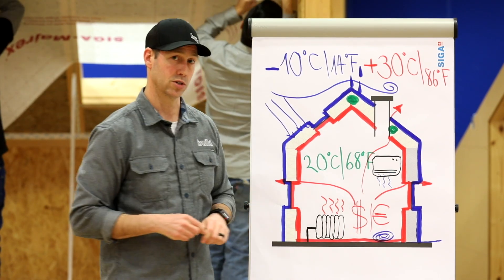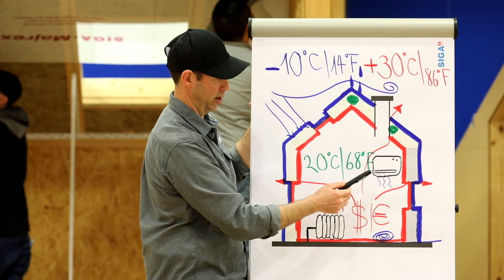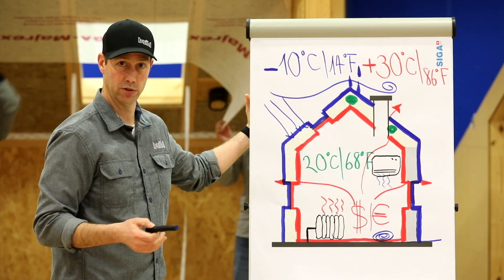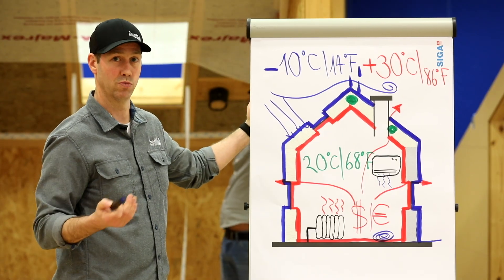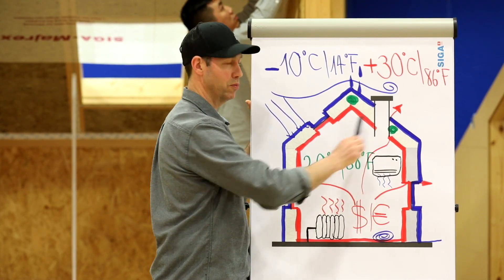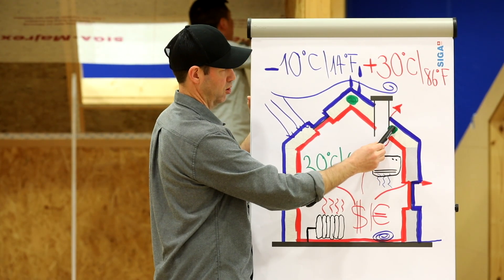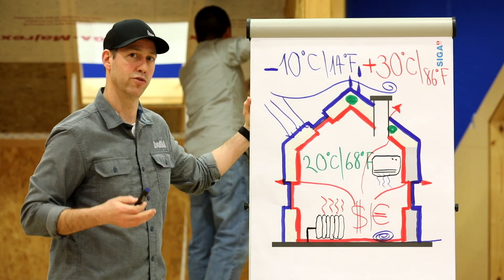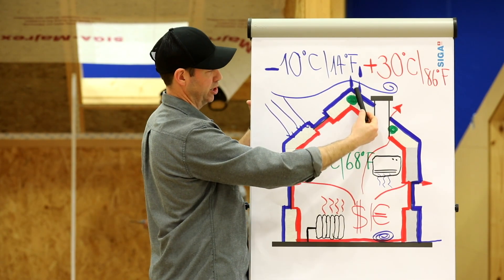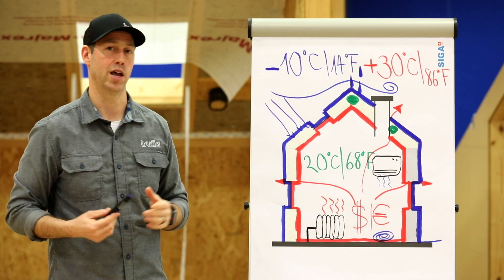When that air leaks through the house — think about a penetration leaking a little bit of air — inside in wintertime it's going to be hot and humid because we're cooking, bathing, and cleaning. We've got all this moisture in our houses. As that air leaks all the way to the outside, it might find a cold condensing surface, which could lead to moisture depositing inside our walls. When moisture deposits in a wood-framed house, that can lead to mold. Conversely, if water comes in from the outside through a roof or window leak, the same thing can happen.